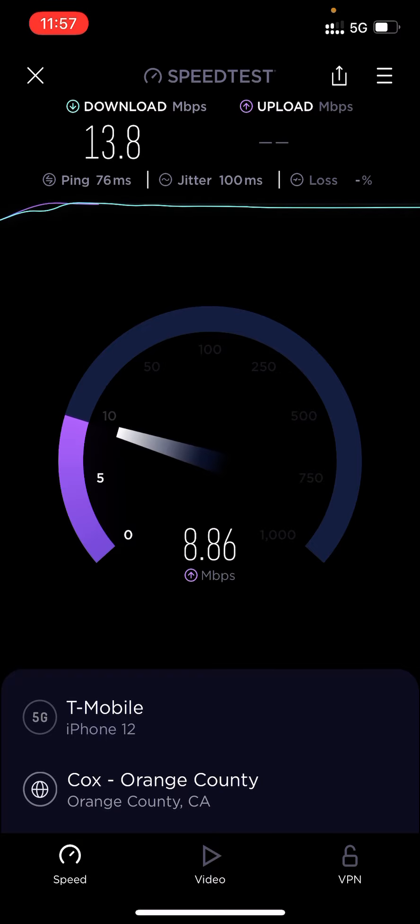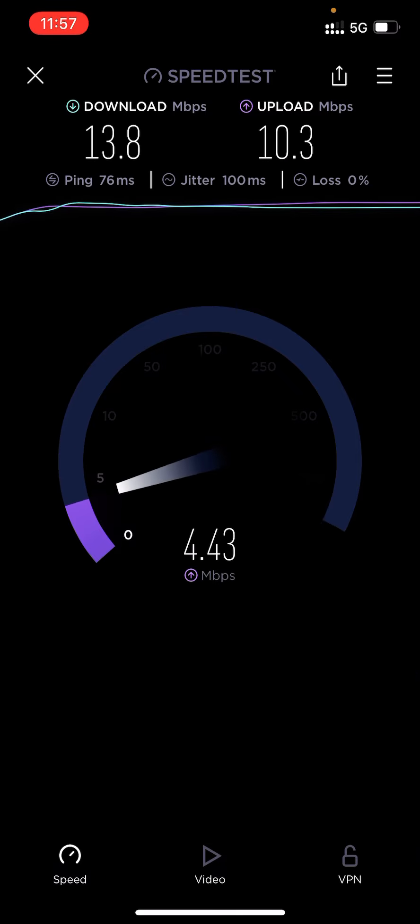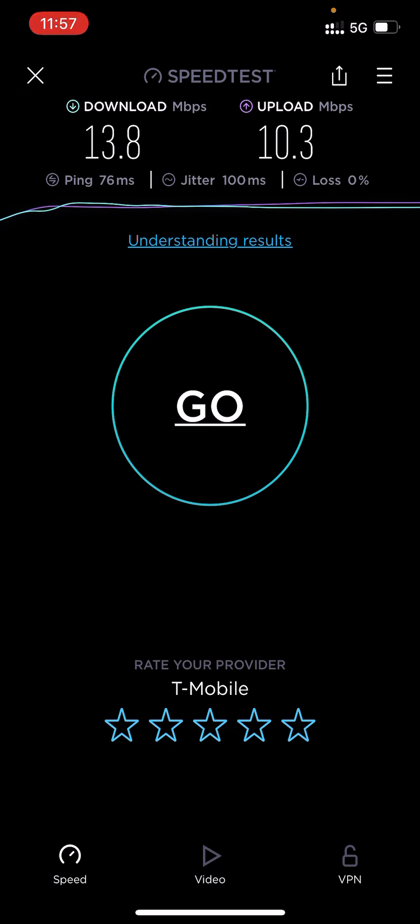What do you guys think about this? I know I'm not close to an Ultra Capacity tower — I'd have to go really far to get there. But what's going on here? Is T-Mobile claiming to be too reliable with this? I know their ads have slowed down, but still, this is kind of ridiculous.